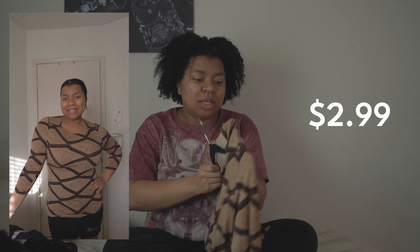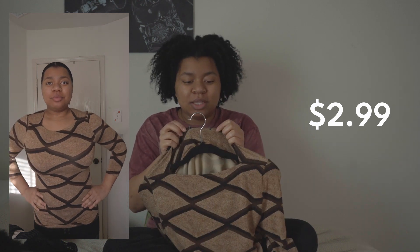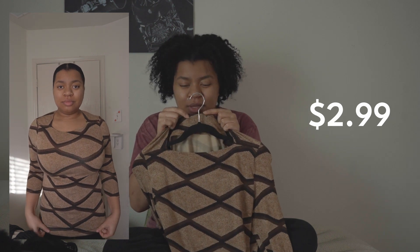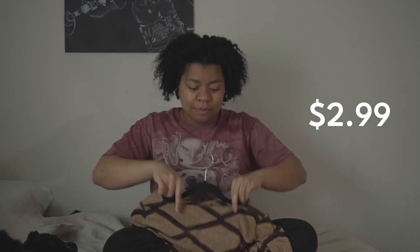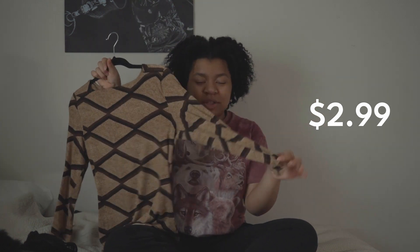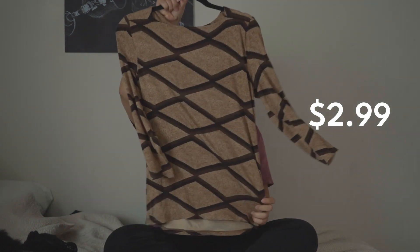The tag on the inside was removed, but I think it's a Lauren by Ralph Lauren top based on the color of the little ends left of the tag. I think this is really cute. I don't usually wear shirts with sleeves that are like halfway, but I thought this was really cute.